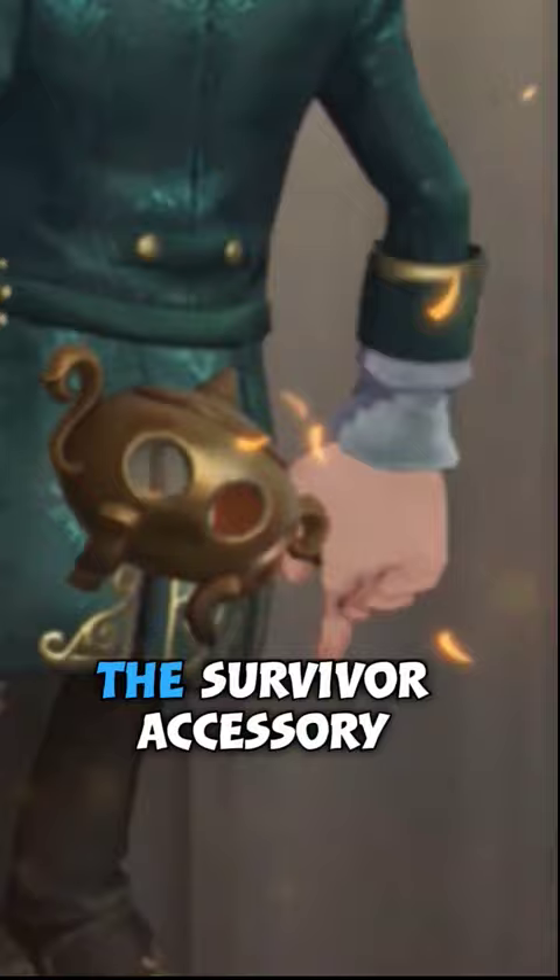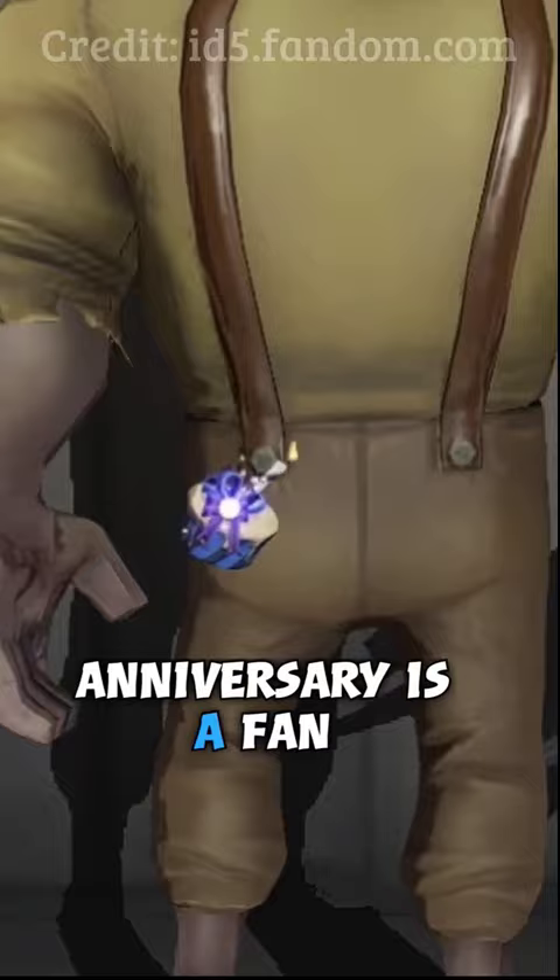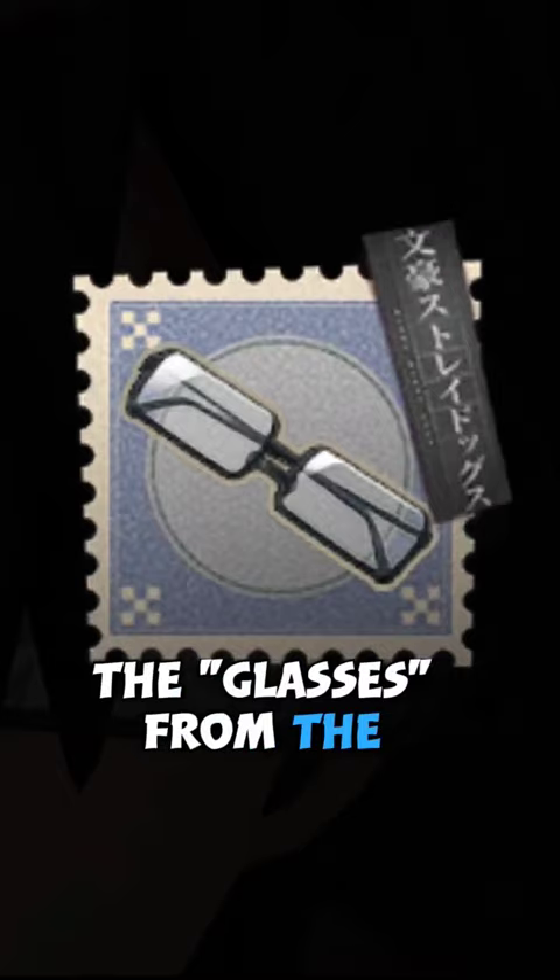The survivor accessory bottle of fireflies also has effects, but instead of fire it has small fireflies floating inside that bottle. The anniversary cake from the first anniversary is a fan favorite, with its golden trails that follow you around as you kite. And there are also the glasses from the BSD crossover that give Painter a pair of fancy spectacles on his face instead of his hip. So now you know…